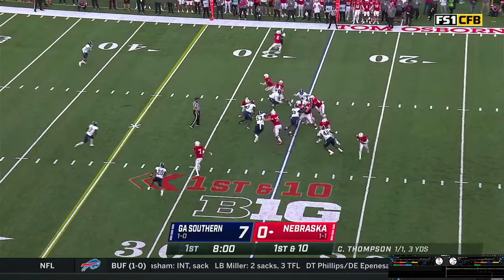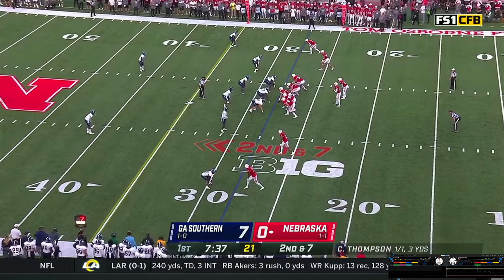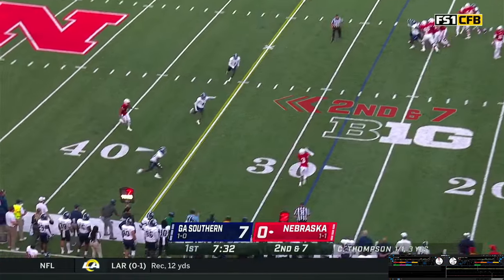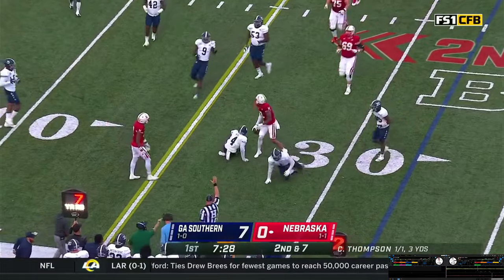Snap back, give it off to Grant — stutter steps his way, dives for about three. Casey looks over the defense, gets the snap, steps, throws — deep out. Palmer makes a catch at the 30, stutter steps, dives his way to the 32. Again a four, sets up third down and three.